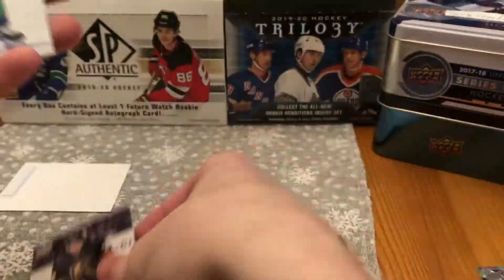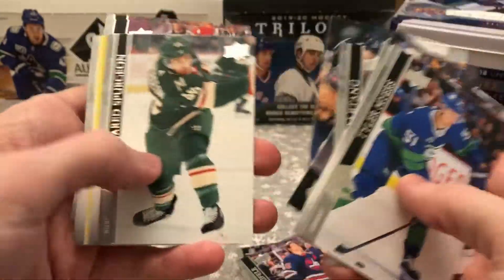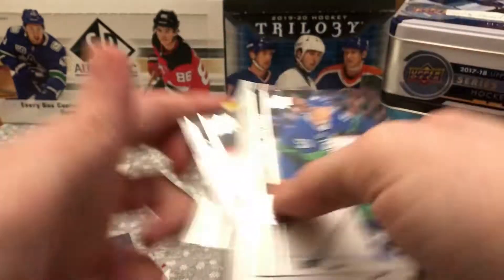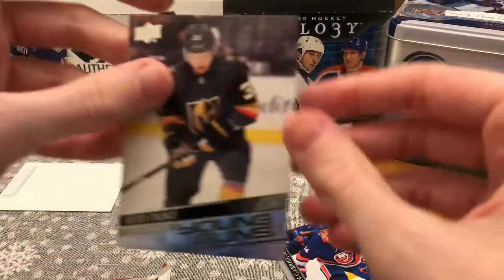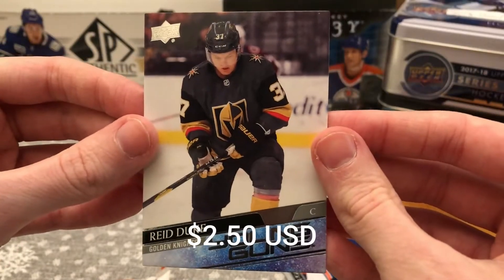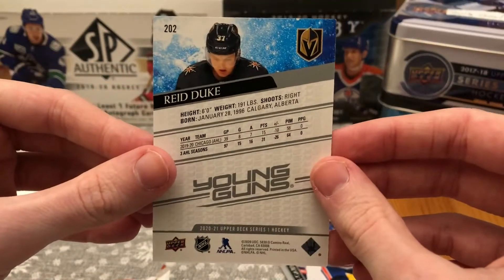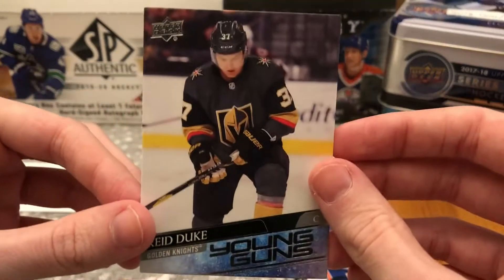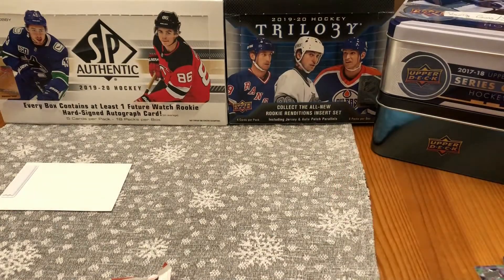Another one, four for four. Either I'm getting really lucky or the rest of this case is going to have absolutely nothing. Reed Duke Young Guns — don't have this one. He's the first player in Vegas Golden Knights history drafted, but his AHL stats are pretty bad and I don't think he's even scratched the NHL yet. Still another Young Gun.